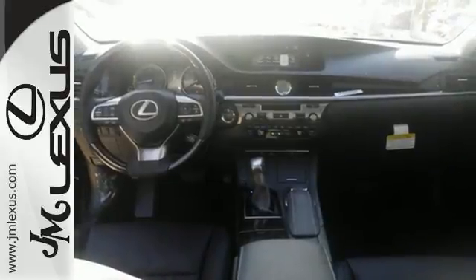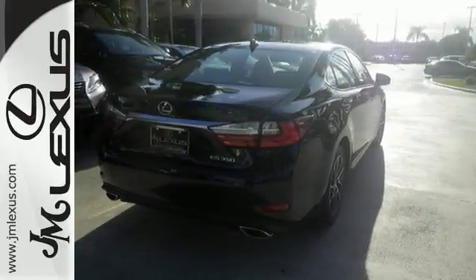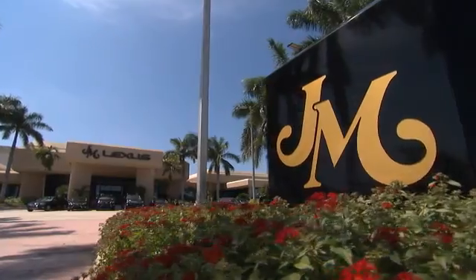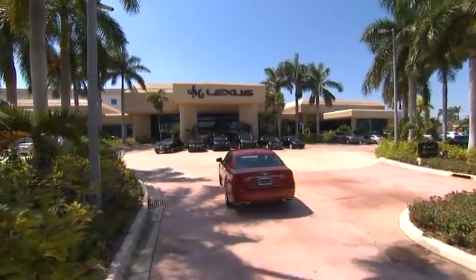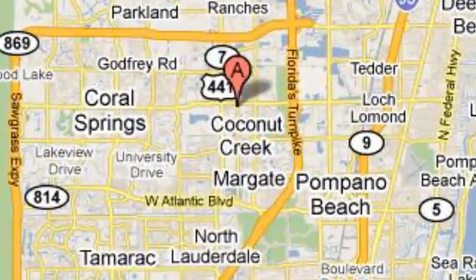Get behind the wheel of this gorgeous ES350 and start turning heads today. J.M. Lexus, the world's number one Lexus dealer since 1992. We're conveniently located just east of 441 on Sample Road in Margate, Florida, just west of the Turnpike.